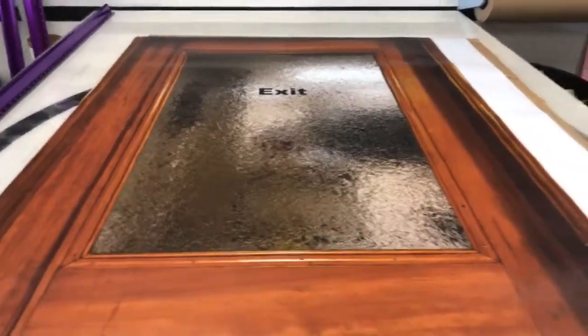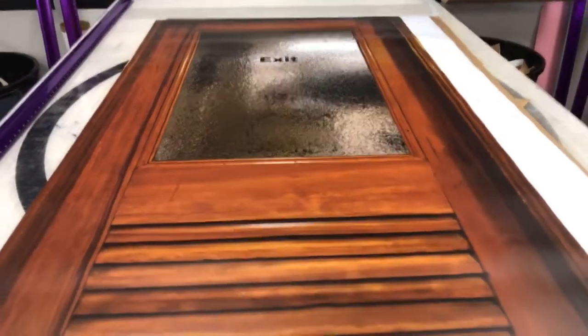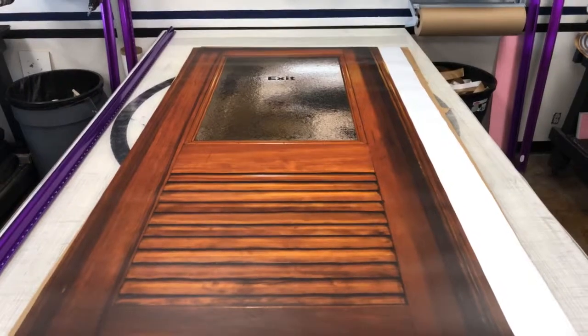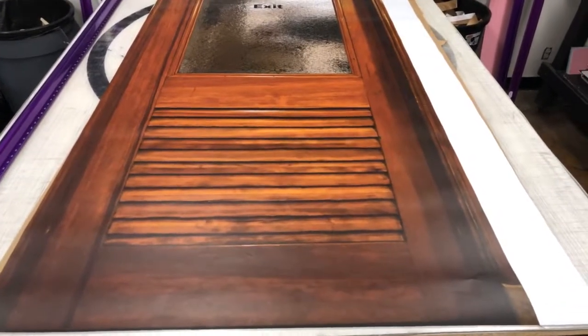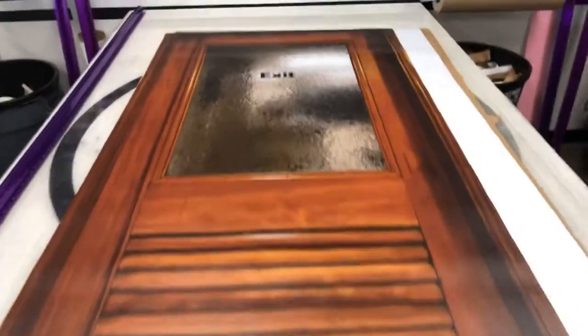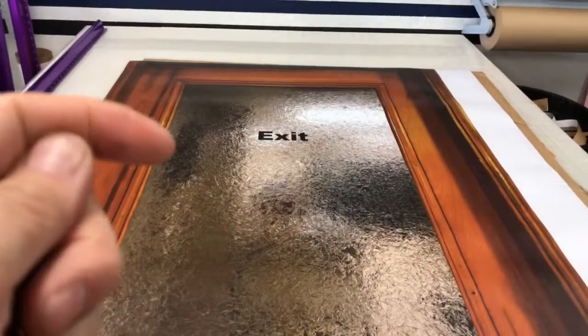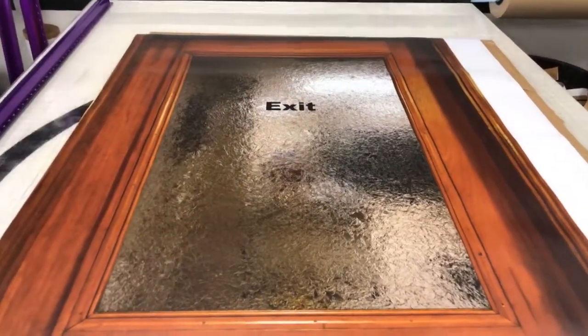Hi, welcome to Armwraps. My name is Randy Miller, and what you see here is actually called an exit door wrap. This is going on metal doors on restaurants — they want to make it look like an old-fashioned private eye door. We can actually change it: we have an exit, a women's, and a men's label, so we can remove that and put whatever logo, name, or anything on it.